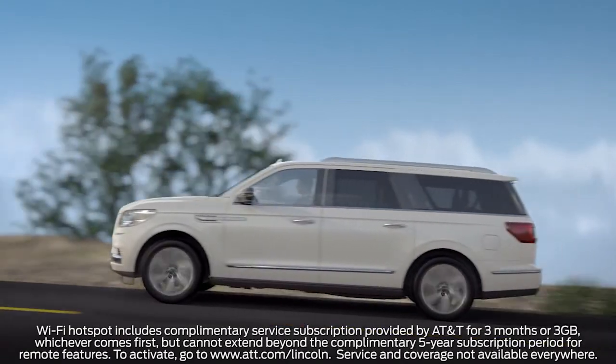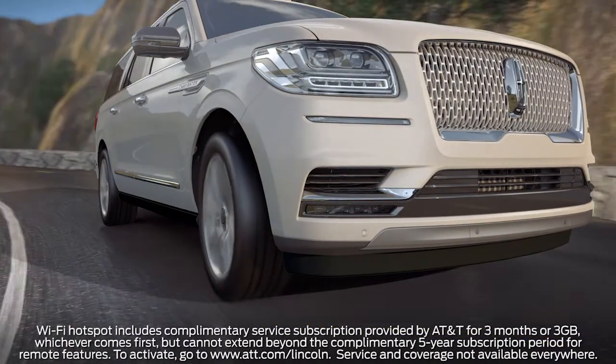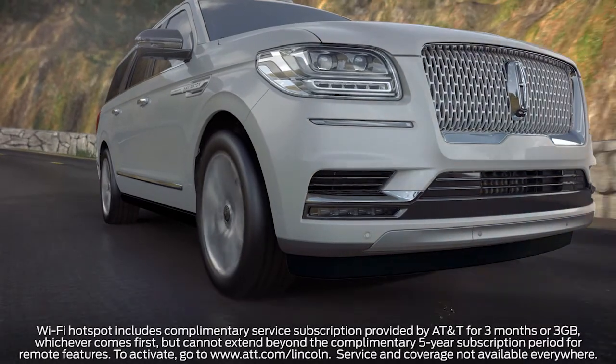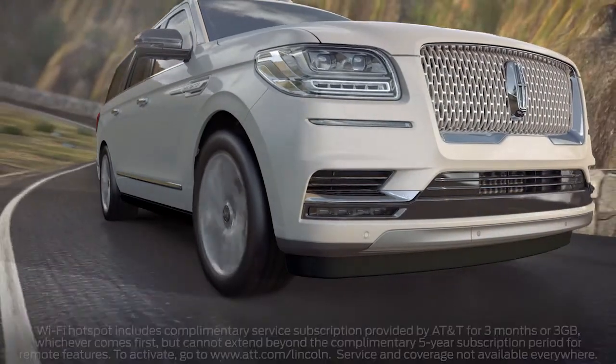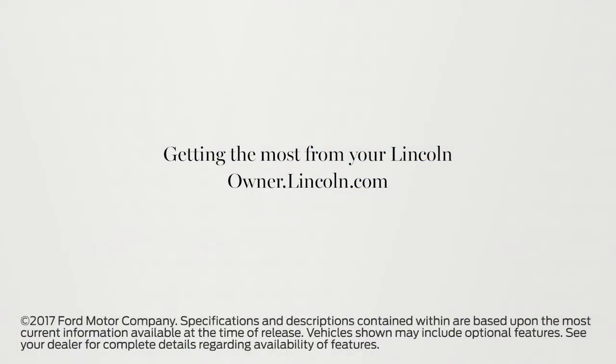One more thing: first-time activation Wi-Fi hotspot service is complimentary for US and Canada customers for the first three months or three gigabytes of use. Additional data can be purchased through AT&T. We hope we've answered your questions. For more information, please visit Owner.Lincoln.com.